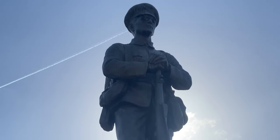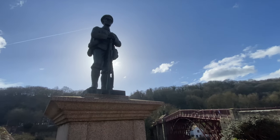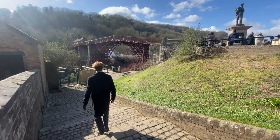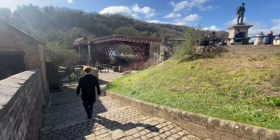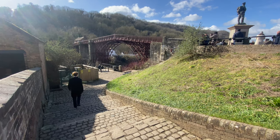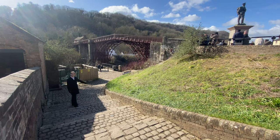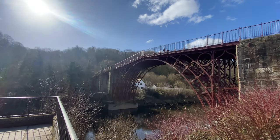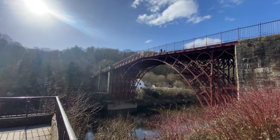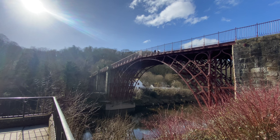Tolls for pedestrians were collected until 1950, when ownership transferred to the Shropshire County Council. The tolls collected only marginally covered the cost it took to collect them, and due to the bridge's poor condition, suggestions to sell the bridge as scrap metal and replace it were made but luckily not carried out. More recently, in January 2017, English Heritage carried out their biggest ever restoration project, totalling £3.6 million.